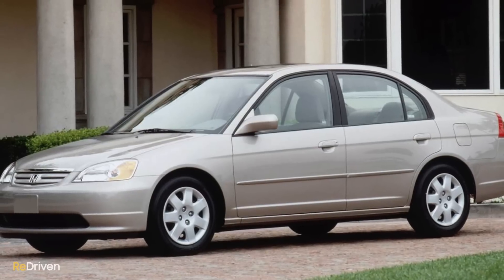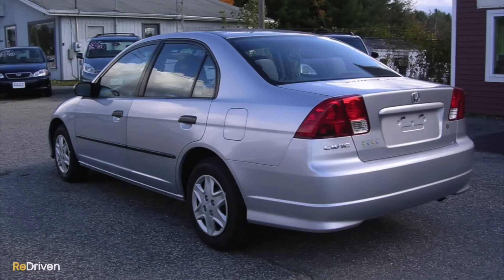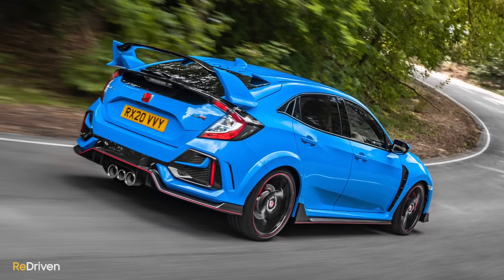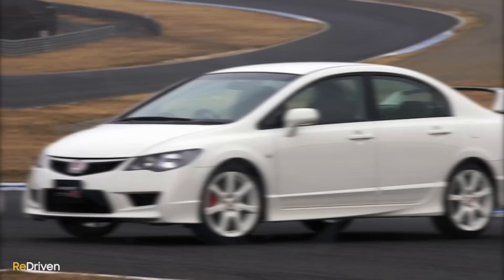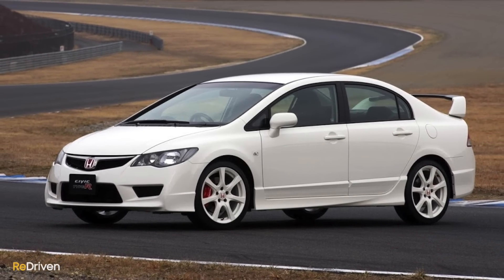Here in Australia, as little as $3,000 will get you into a 2000–2005 base-model Civic sedan with well over 250,000 kilometres on the clock. And at the other end of the spectrum, you're going to be looking at around $65,000 for a current-gen 2019 or 2020 Type R, or maybe a sublime FD2 Civic Type R in near-perfect condition.